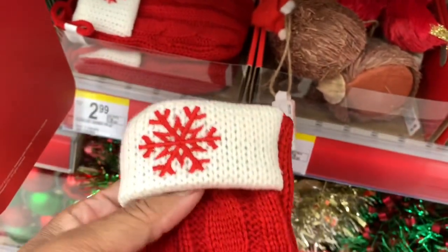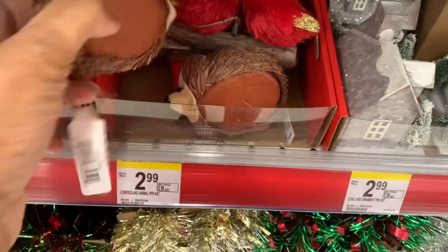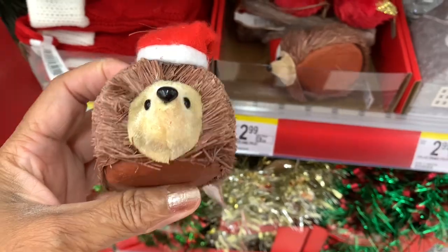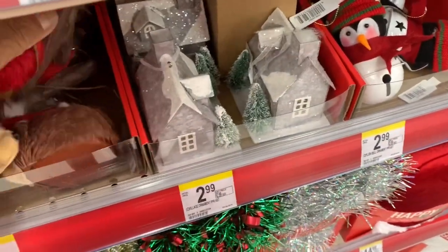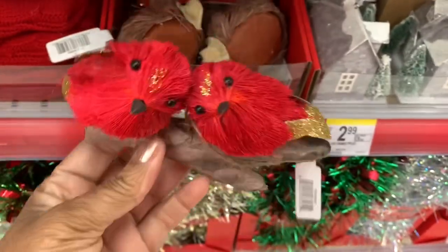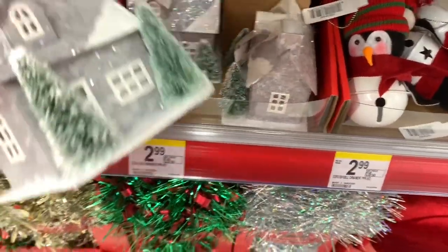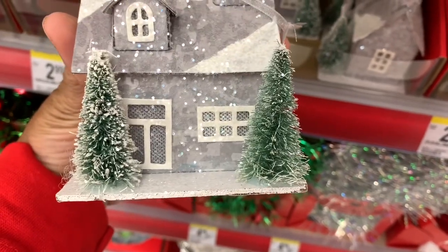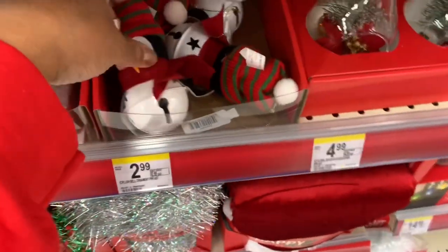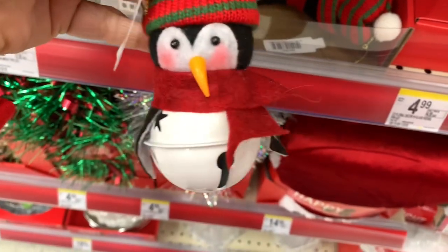They also have these little stockings right here for $2.99 — those are very pretty. I see these little wood animals here for $2.99, those are cute. They also have the little red cardinal birds on a log for $2.99. They have these little ornament houses in gray for $2.99. They have these little penguins with cute hats — these are ornaments, guys — these are $2.99.